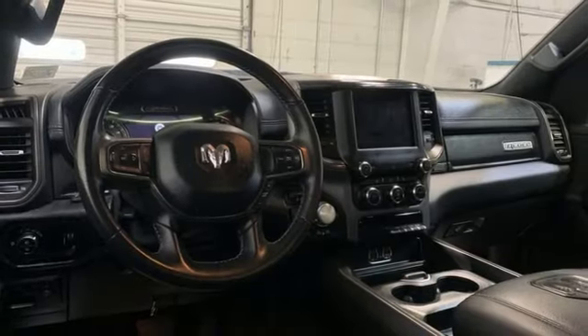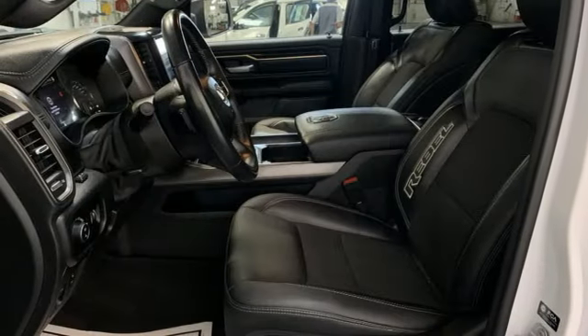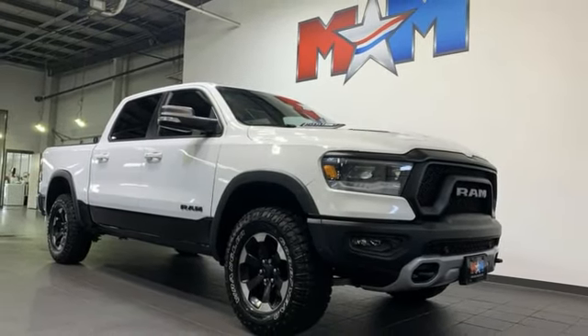Heated steering wheel, active grille shutters, electronic shift on the fly, auto-dimming rear view mirror, and LED low and high beam headlights. See it for yourself when you take it for a test drive.